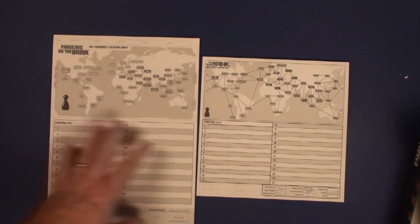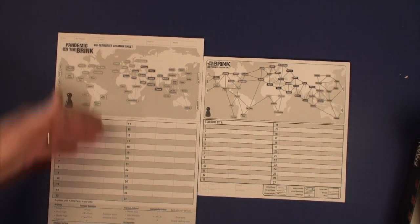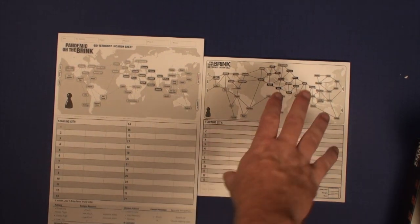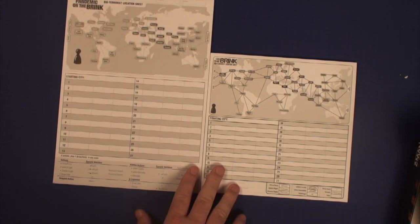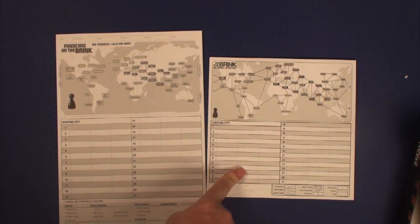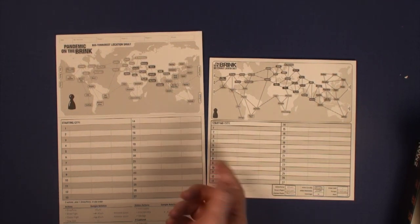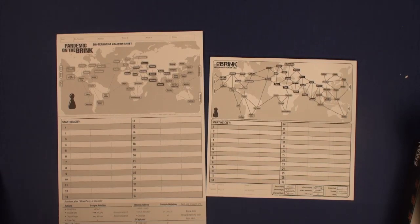Here are the score sheets for the BioTerrorist expansion. The 2nd edition sheet is much longer, where the 1st edition had to fit inside the box so it's shorter and squatter. They both have 27 rows and the information is pretty much the same. I like the 2nd edition better — it feels more like a notepad — but the 1st edition fits better on the table, which matters since table space is at a premium when playing. You can always make copies or laminate either one.